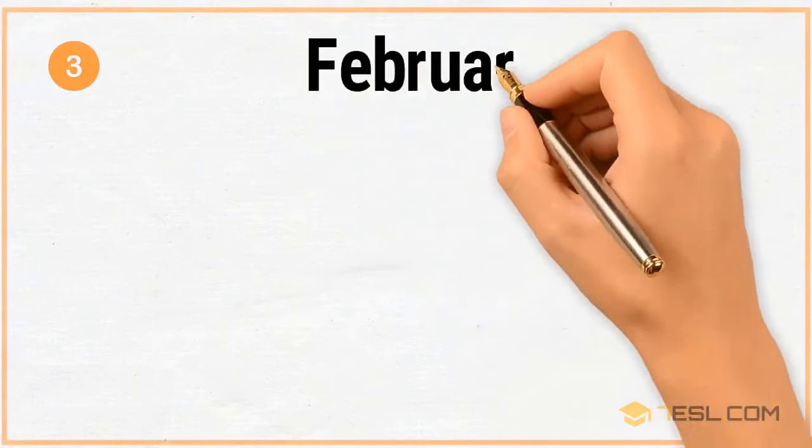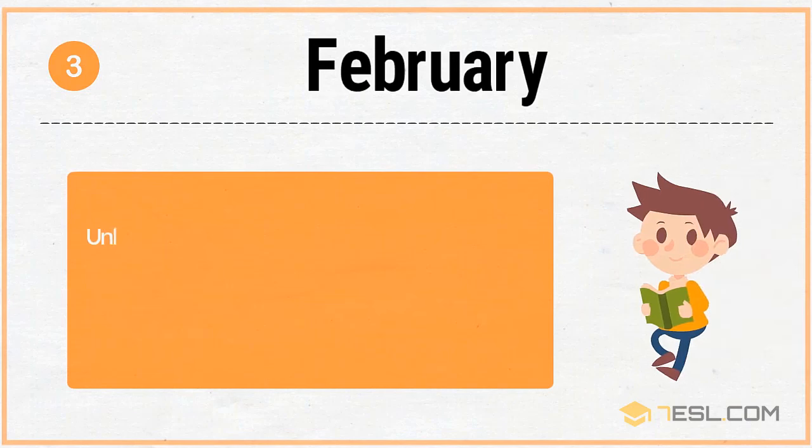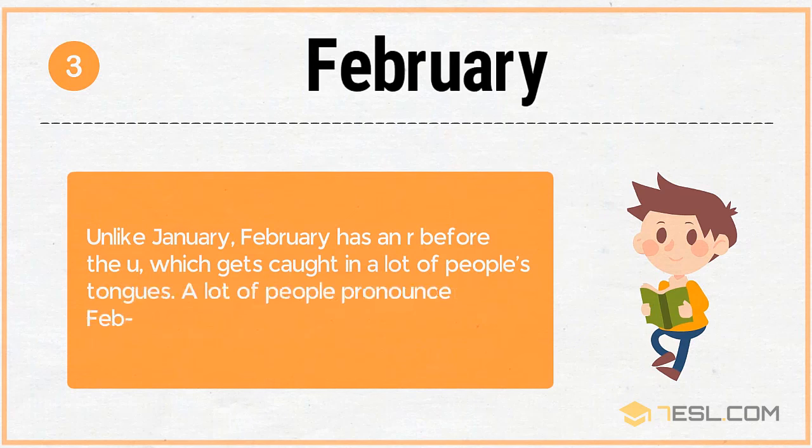3. February. Unlike January, February has an R before the U, which gets caught in a lot of people's tongues. A lot of people pronounce February like 'Febuary.'